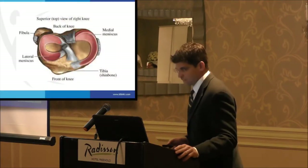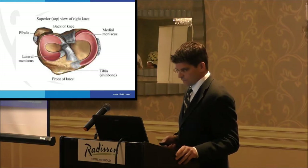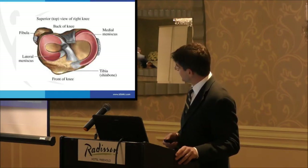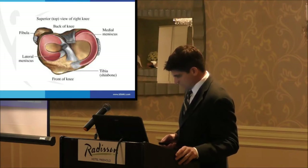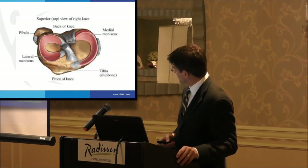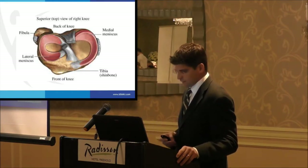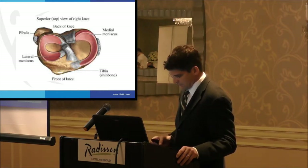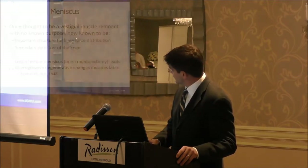I have no disclosure report. A quick overview of the anatomy: the bird's eye view of the plateau, with our lateral and medial meniscus and their C-shaped structure. They do have different shapes, different mobility, and different function, but I think we all know where they live.